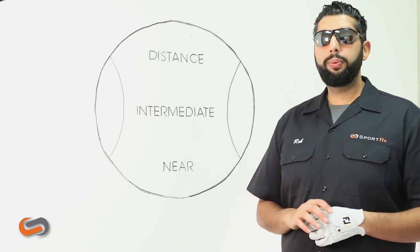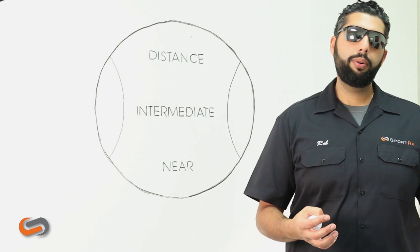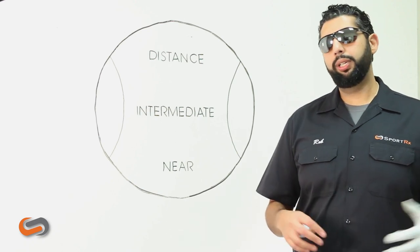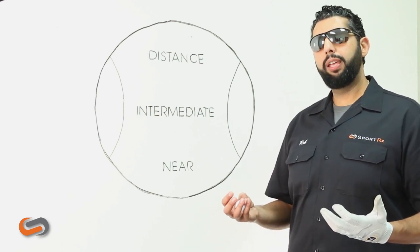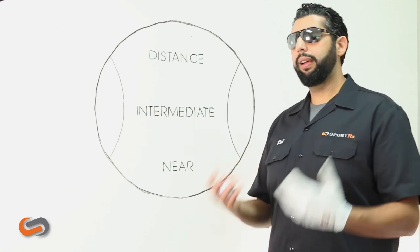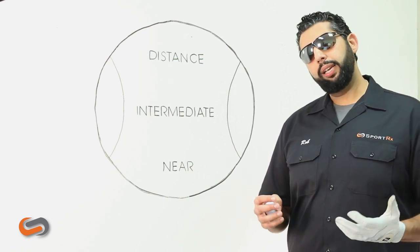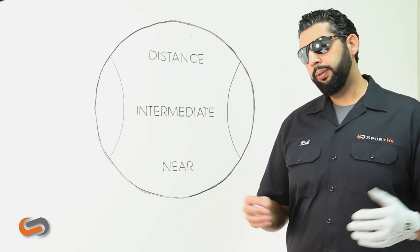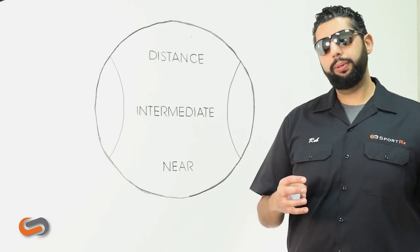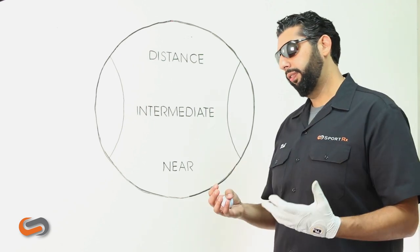The other type of person we get is somebody who's new to progressives and is about to get their first pair, got a new prescription, and also wants to up their golf game and get some golf-specific glasses. They're curious if they should get their progressive. We would say in that case, probably not. It takes a little bit of time to get used to progressives, as many of you know. So if you're about to get used to progressives for daily life, it might not be the best time to get used to it for golf as well.